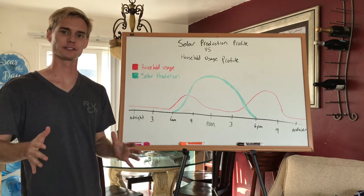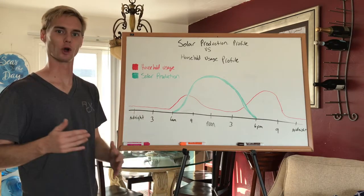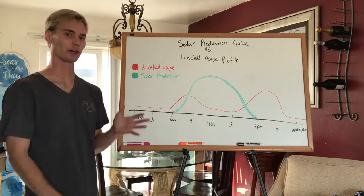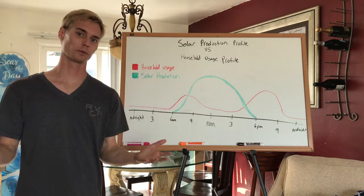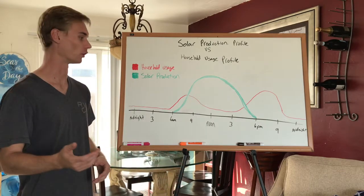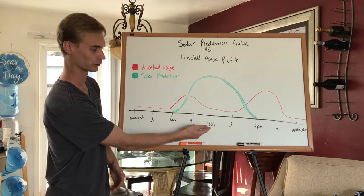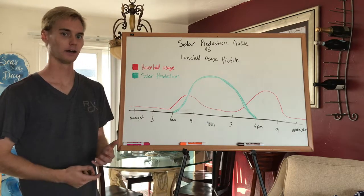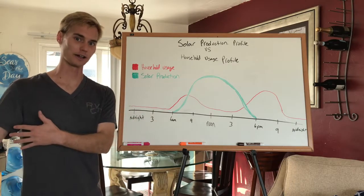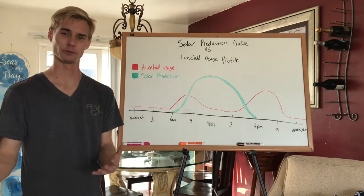Let's explain the existing situation so we understand it and can know if a battery makes sense. So currently, this is a graph that goes over when the solar production is happening versus when the home is actually using power. The green line is the solar production. As you see on the timeline, this is noon, the middle of the day. It doesn't take a rocket scientist to figure out that in the middle of the day when the sun is the highest, that's when the solar is going to be producing the most. So that's why I have between about 10 and 2 as the peak hours.